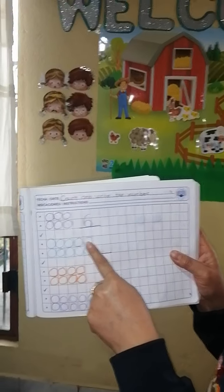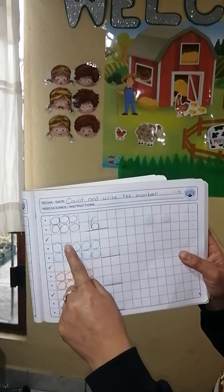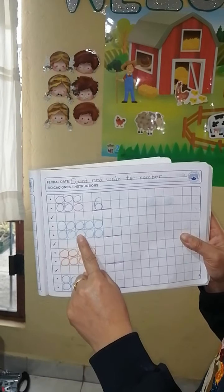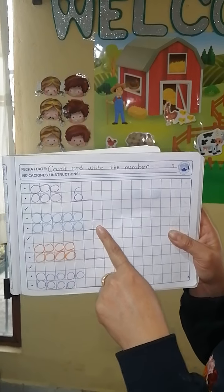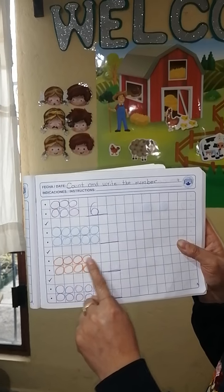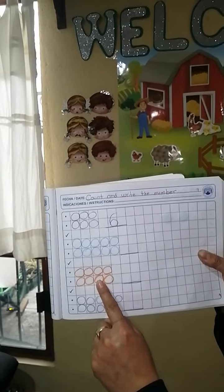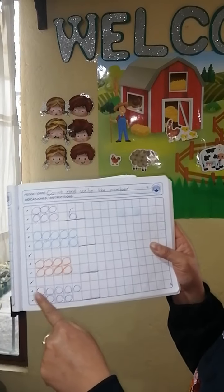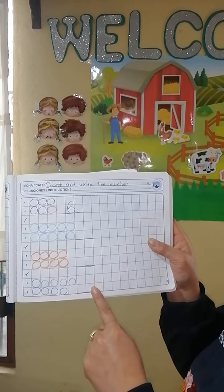The next group — let's count: one, two, three, four, five, six, seven, eight, nine, ten. You must write the number ten. Then: one, two, three, four, five, six, seven, eight — write the number eight. Do the same with the last exercise — four.